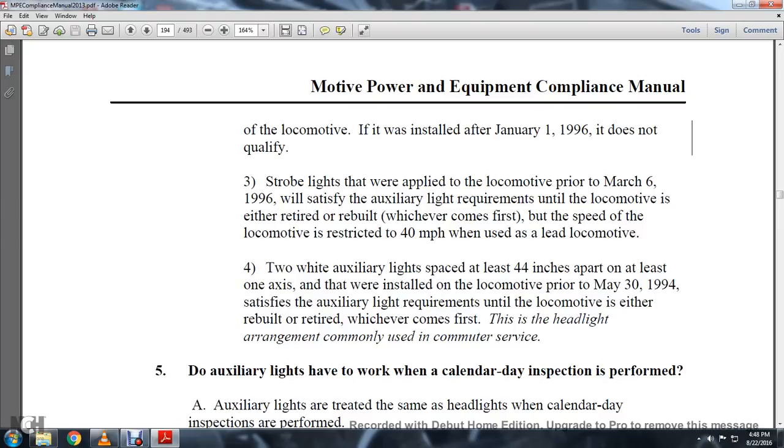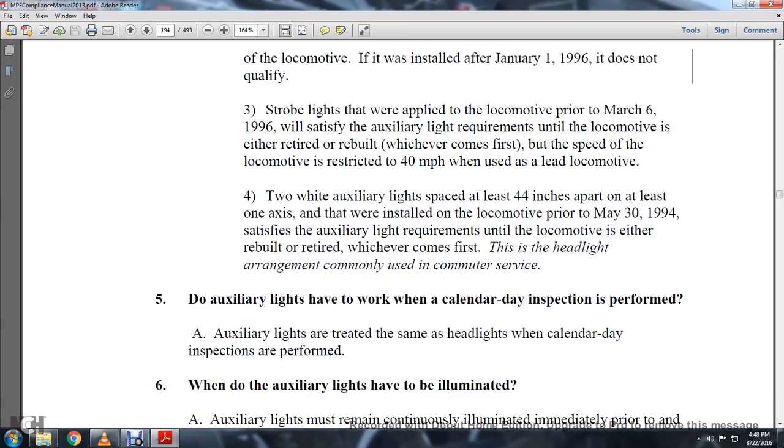Strobe lights applied to the locomotive prior to March 6, 1996 will satisfy auxiliary light requirements until the locomotive is either retired or rebuilt, whichever comes first, but the speed of the locomotive is restricted to 40 miles an hour when used as the lead locomotive. Two auxiliary white lights spaced at least 44 inches apart, mounted at least one axis above the top of the rail, installed on the locomotive prior to May 30, 1994, satisfy the auxiliary light requirements until the locomotive is either rebuilt or retired. This headlight arrangement is commonly used in commuter service.